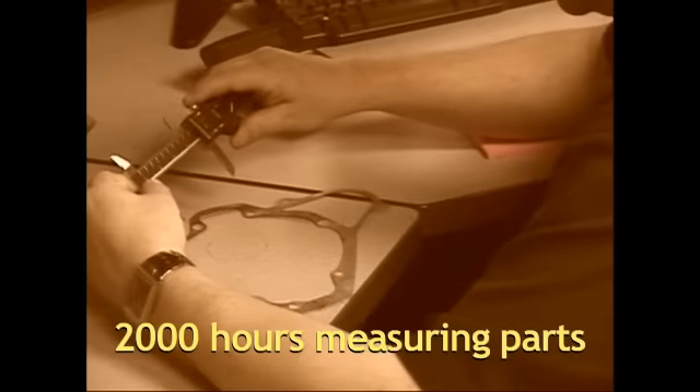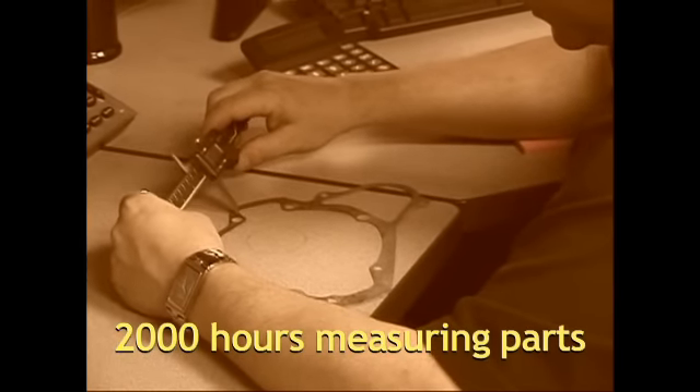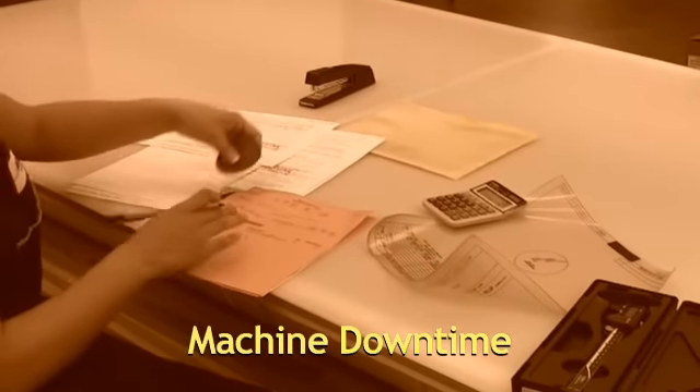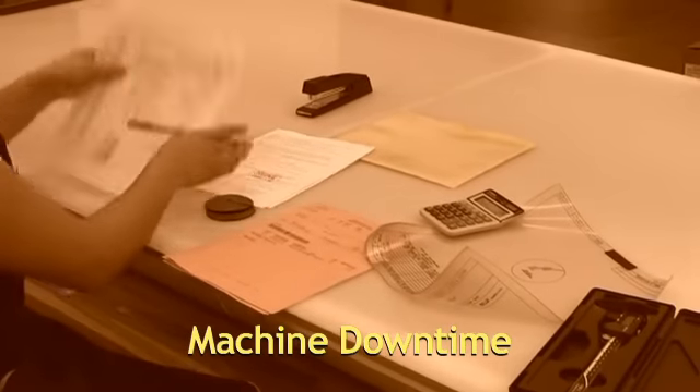We felt that it was really eye-opening that we spent about 2,000 hours a year measuring parts. At the same time, we probably spent four times that amount in machines not running because we were trying to measure those parts.